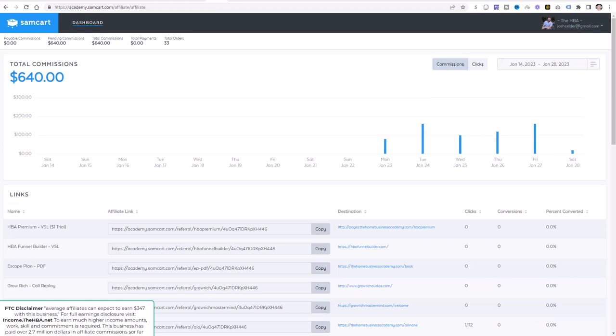What I'm going to do right now is show you the commissions we've generated from this exact campaign that you're going to be able to duplicate, so you can see it actually working in action. We started this campaign on Monday and it is now Saturday morning. In this one income stream, we're at $640.